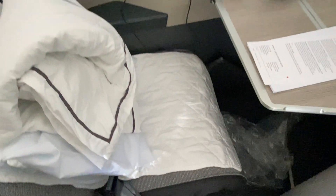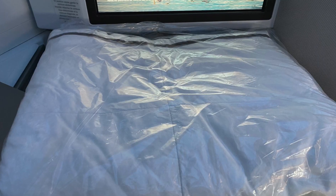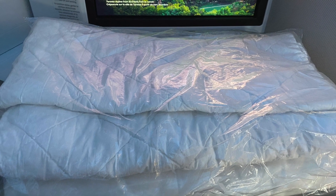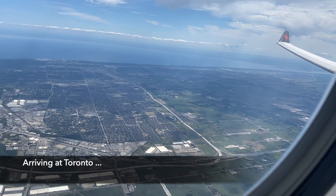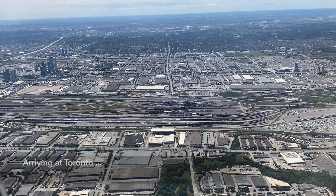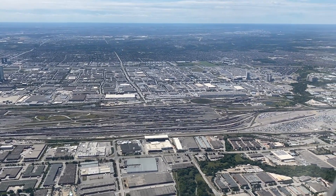After wrapping up breakfast, I decided to lie down and take a nap. There was a pillow, a quilted mattress, and a duvet provided pre-departure. The flight attendants didn't offer any turndown service. Overall, I was super happy to have a lie-flat business class seat for such a relatively short-haul flight.